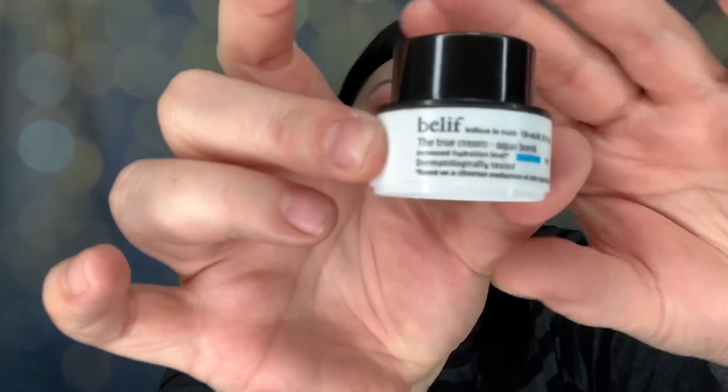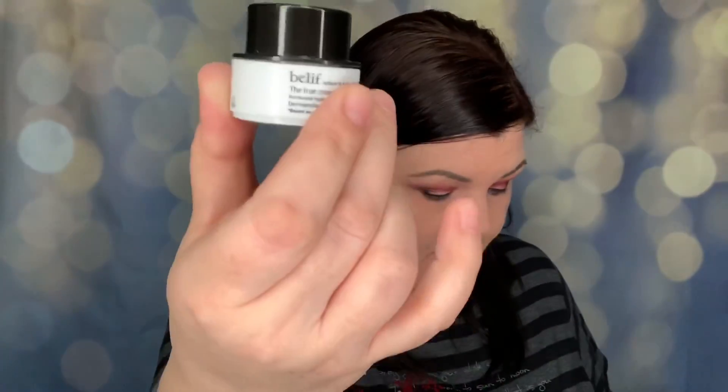Next we have Belief True Cream Aqua Balm — increased hydration level 70%, dermatology tested. Apply evenly to face and neck, for external use only. It's a balm with no scent, so no problem there. The full size of this would have been $38, and that is a sample size we received.